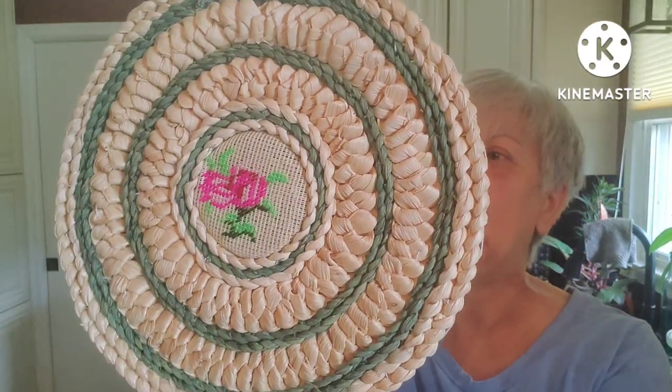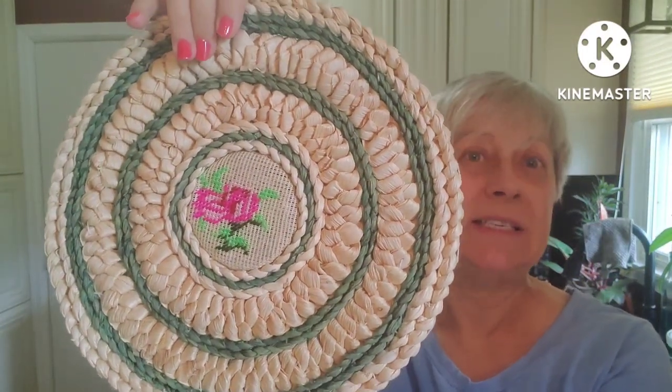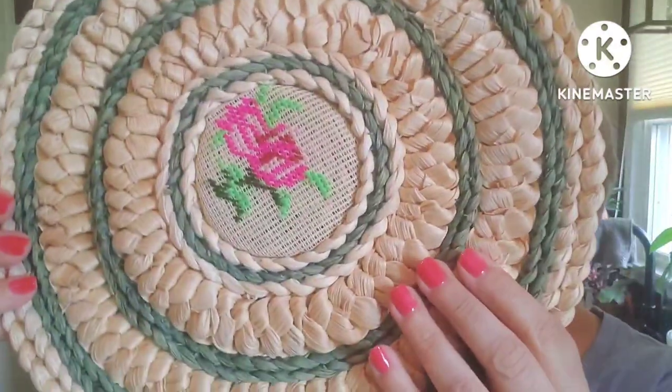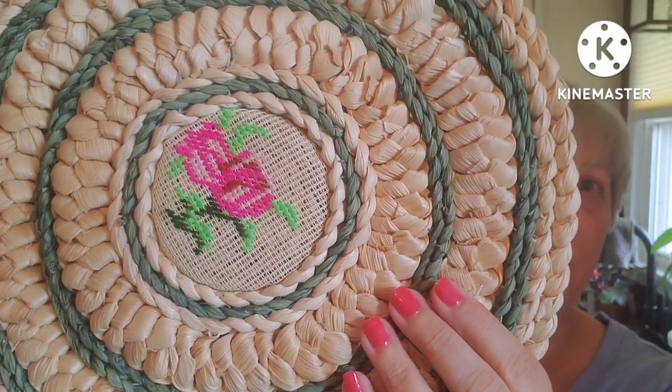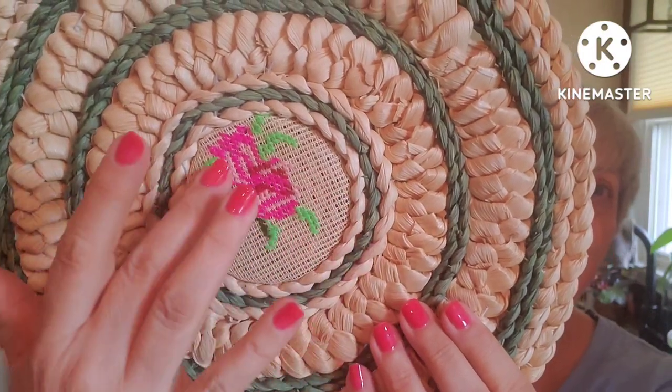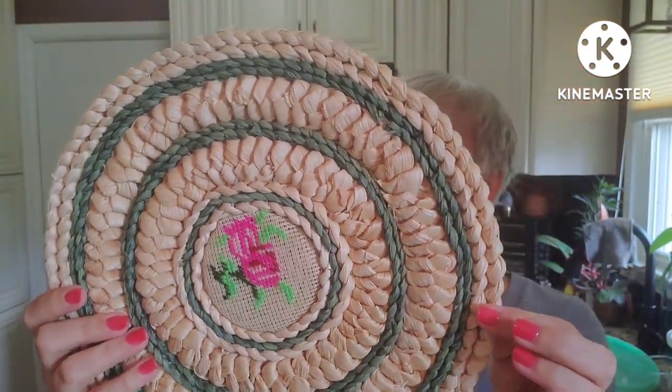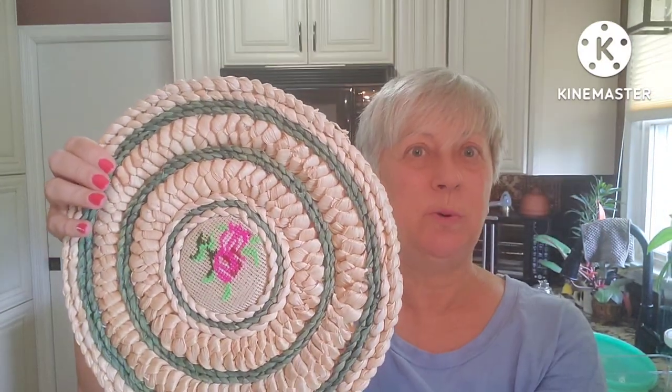And then this piece I think is another one you could call granny chic cottagecore. I'm guessing it's a hot plate or hot pad, but it has this really pretty embroidered needlework flower in the center of it with green around the outside. I thought that was a super pretty piece.